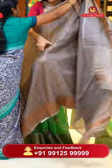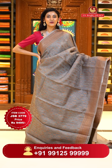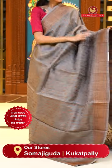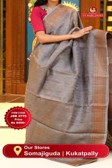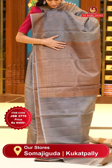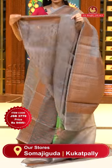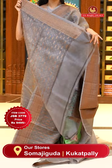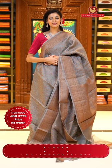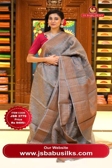This one is a very gorgeous grey colour Kora saree. On the body we have leaf buttas with some florals — a beautiful combination of gold zari along with thread work. The border has florals and leaves jaal with some cross lines. The beautiful pallu has an intricate design of florals and leaves jaal all over it, with a lovely self blouse. Item code JSB 3779, Weaver's price is 9,495 only. Send the screenshot to WhatsApp number 99125 999.